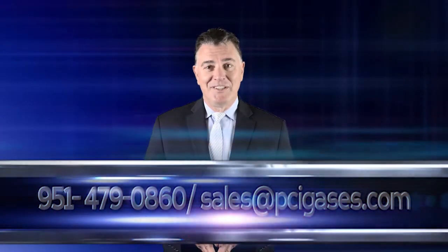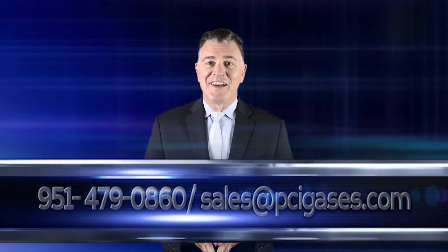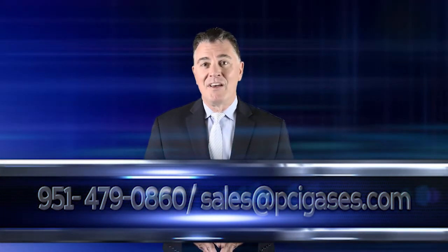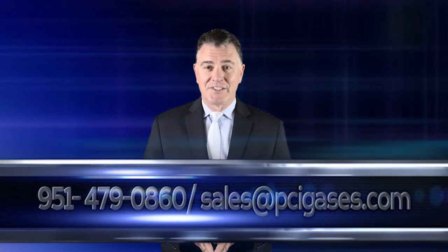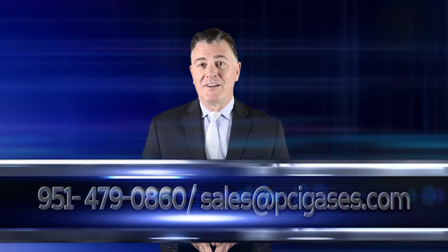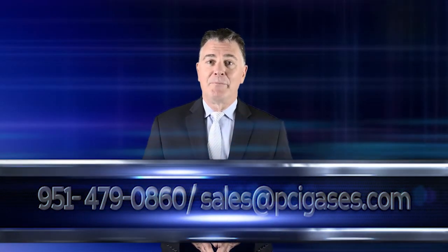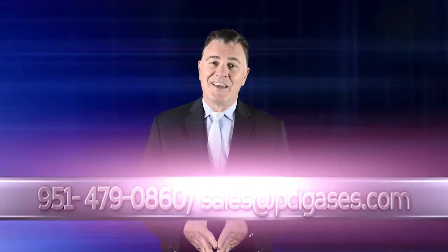On behalf of all of us at PCI, thank you for taking the time to view this video. For additional information, please contact us at 951-479-0860, or email us at sales@PCIgases.com, or visit our website at PCIgases.com. Again, thank you.